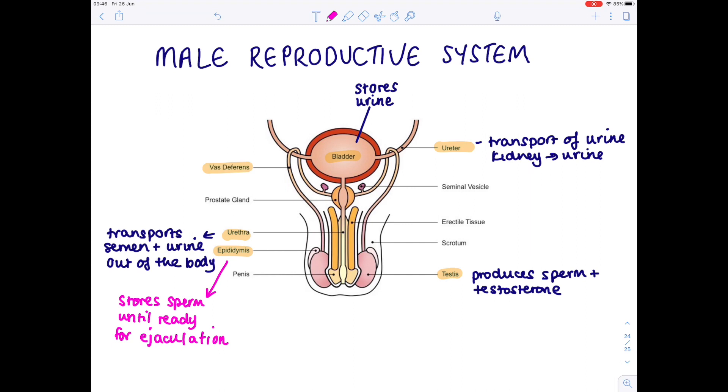The vas deferens, also known by its second name the sperm duct, is a tube responsible for transferring sperm from the epididymis to the urethra.